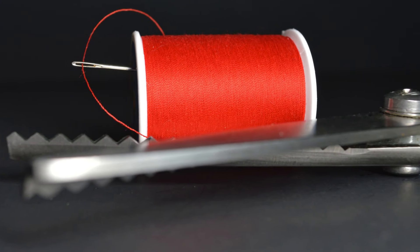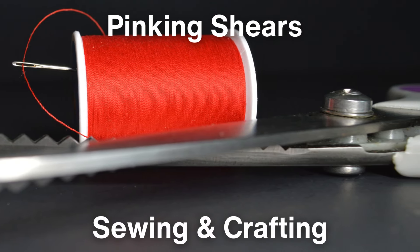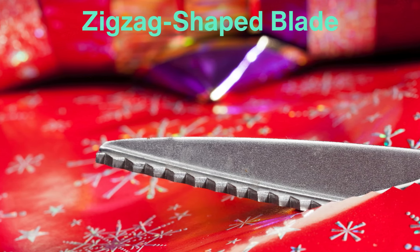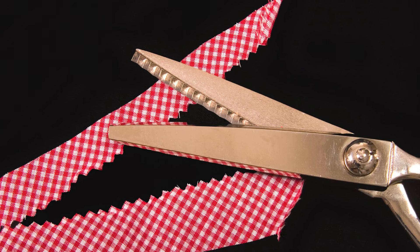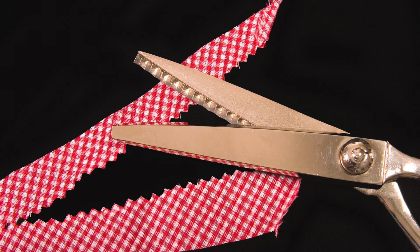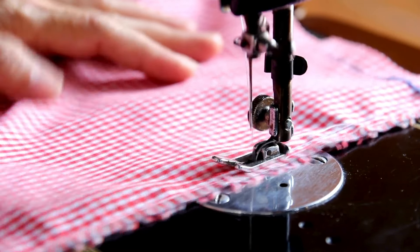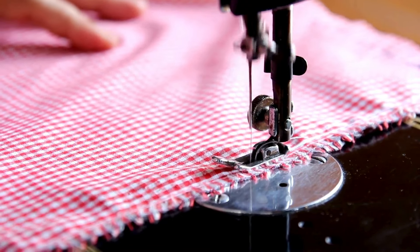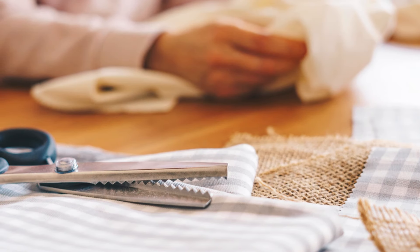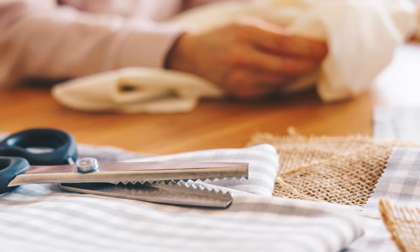Now let's talk about pinking shears, a type of scissors used specifically in sewing and crafting. Pinking shears have a zigzag-shaped blade, which creates a serrated edge on fabric — not just for decorative purposes. The serrated edge helps prevent the fabric from fraying, which is crucial when working with woven materials. Pinking shears are especially useful when working without a sewing machine and without access to techniques like overlocking. These scissors may not get as much attention as regular fabric scissors, but they are an essential tool for any serious sewer.